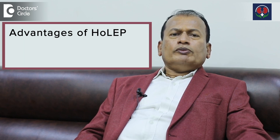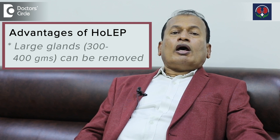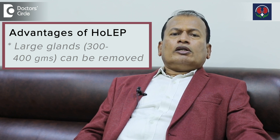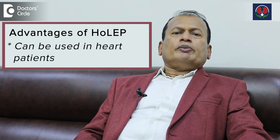Both procedures are almost equal, even though TURP is called the gold standard. The advantages of HOLEP are that bleeding is less, and very large glands of 300 to 400 grams can be removed by HOLEP, which is not possible with TURP. Also, whenever a patient has heart problems, HOLEP is better.